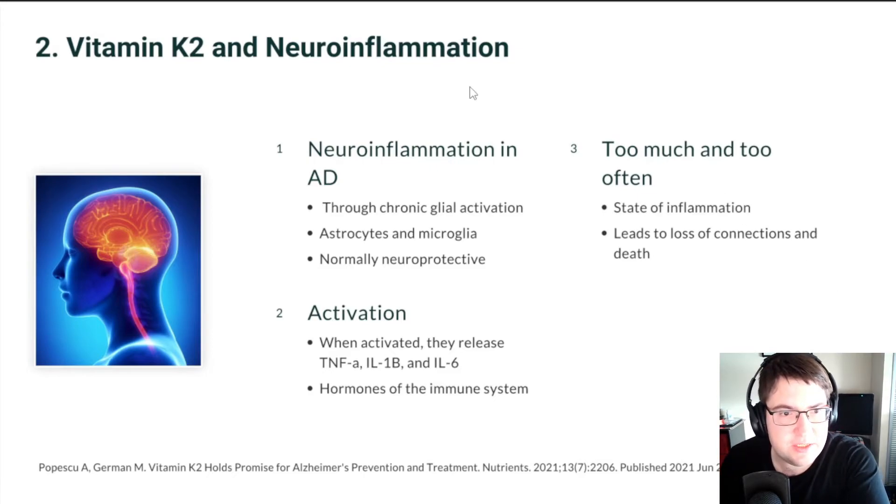The second mechanism involves vitamin K2 and neuroinflammation. The mechanism of neuroinflammation in Alzheimer's disease is the elevation in chronic glial activation. Glia are the support cells for neurons — two of them being astrocytes and microglia. Astrocytes and microglia are normally neuroprotective and help in the clearing of beta amyloid, but if they are activated too much and too often, this can cause neurodegeneration and death of neurons.